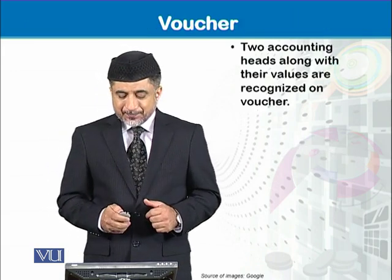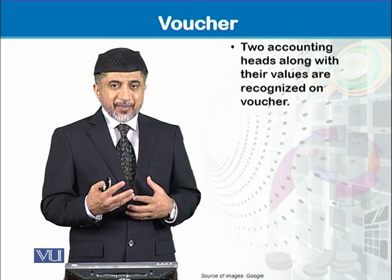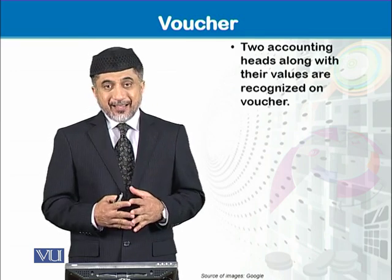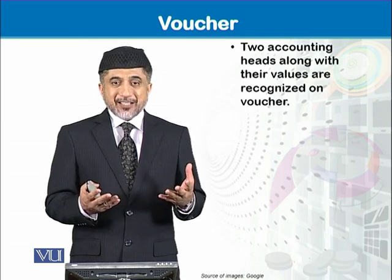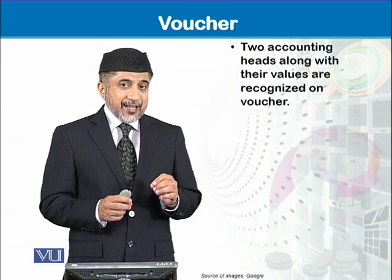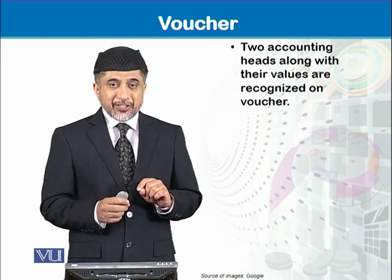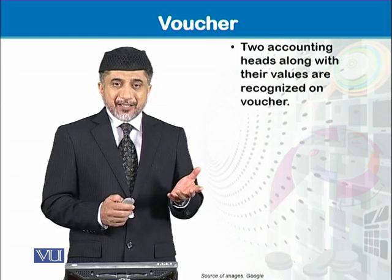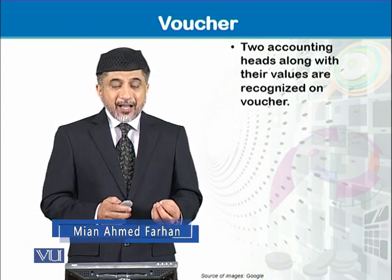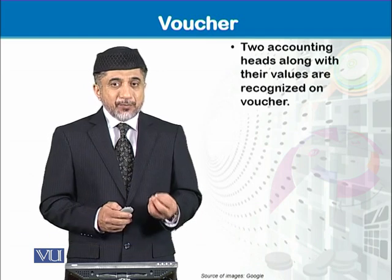A voucher is a document prepared by a bookkeeper in which two accounting heads are identified: debit and credit. When we recognize these two accounting heads, we also give value to each accounting head in the voucher, which is known as measurement. So a voucher is a document used for recognizing each accounting head along with measurement of each accounting head in terms of reporting currency.